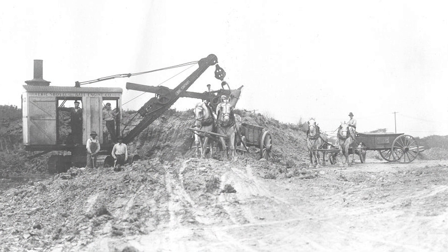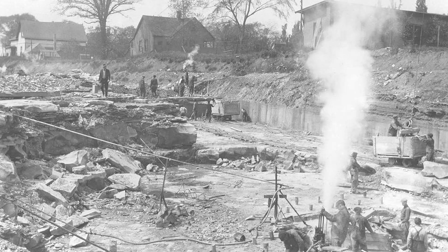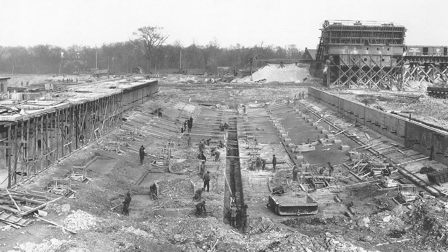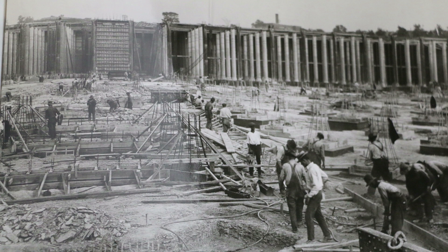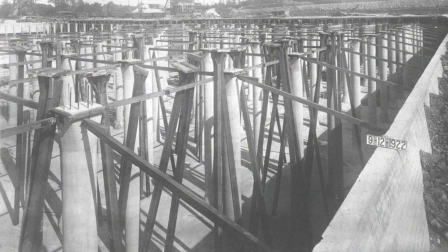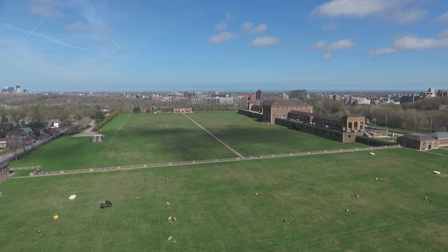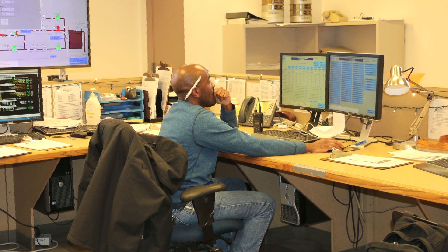In 1914, excavation started for the Baldwin Reservoir. In 1922, construction of today's Baldwin Water Filtration Plant began. The engineering marvel was placed into full operation in October 1925. Today, the same essential treatment process, while computerized, still makes your safe drinking water.